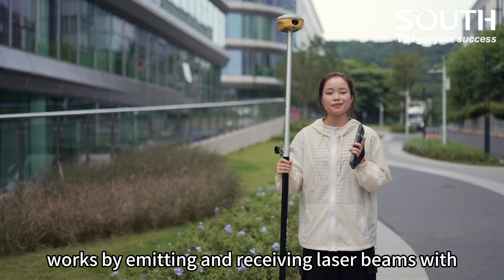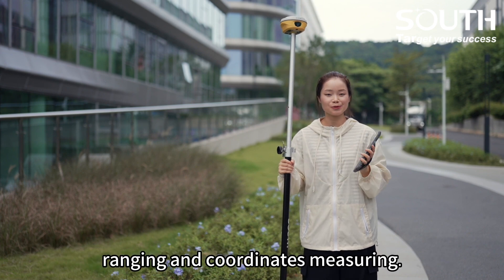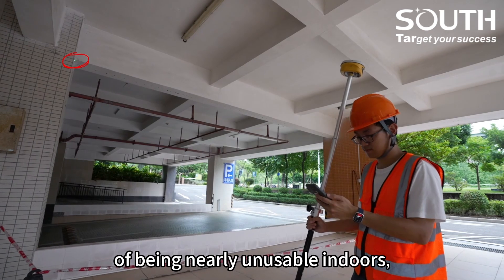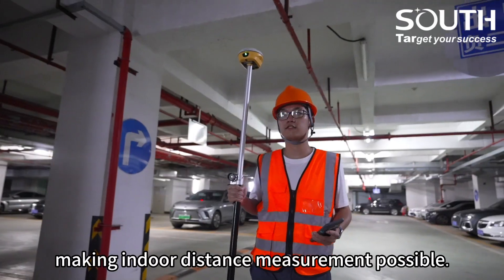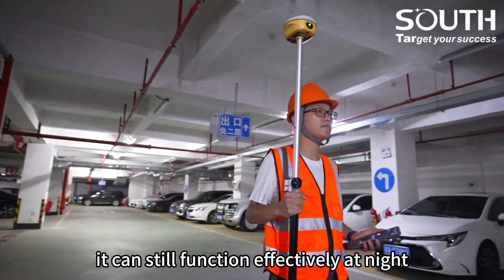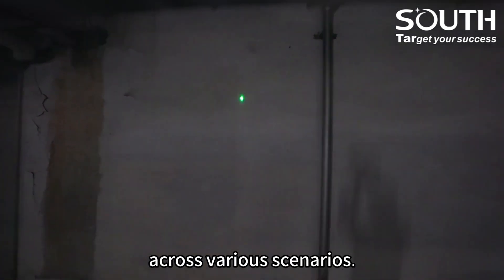Laser measurement works by emitting and receiving laser beams with RTK positioning data to achieve long-distance region and coordinates measuring. This technology allows RTK to overcome the limitation of being nearly unusable indoors, making indoor distance measurement possible. Additionally, due to the properties of laser, it can still function effectively in bright or low light conditions, further extending RTK's availability across various scenarios.